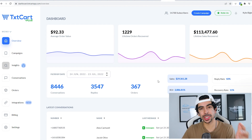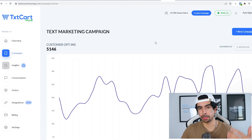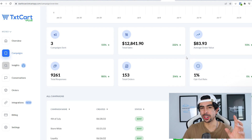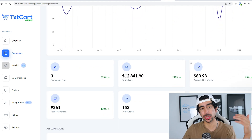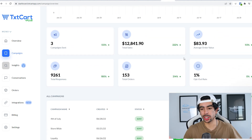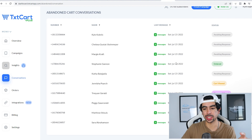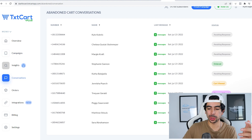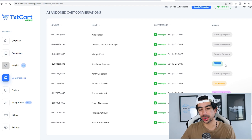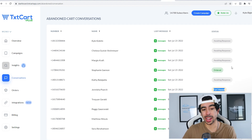The app I'm talking about is called TxtCart, created by one of my friends. Their dashboard is super simple and intuitive — they definitely have a good eye for design. What's really powerful is the ability to send out campaigns through SMS. A lot of people are still sleeping on SMS marketing, even though it's much more effective than email, especially for brands targeting younger demographics. What makes the app powerful is that you can actually manage the text conversations with your customers, seeing who's awaiting a response, who's ordered, and who's viewed their cart.